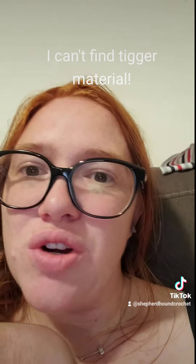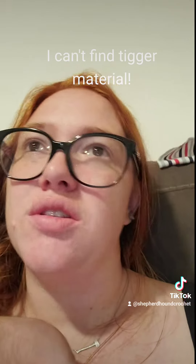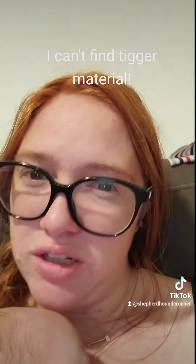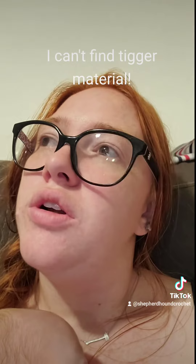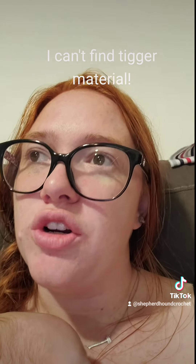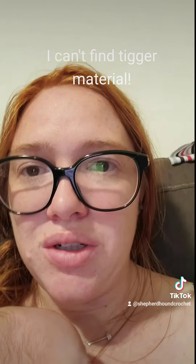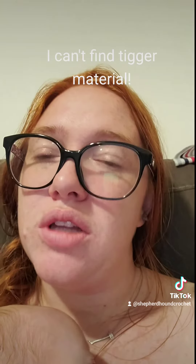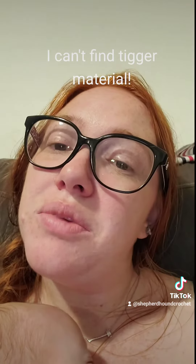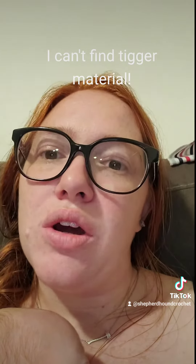I should have tried to search for all this stuff so much sooner, but I just came up with the idea. I was going to do a fleece blanket, but I couldn't find Tigger fleece. All I could find was flannel, and it was like $20 plus dollars for one yard. I was like, well if I'm going to do that I might as well make a quilt — and the quilt is so much cooler, it just takes a little more time.